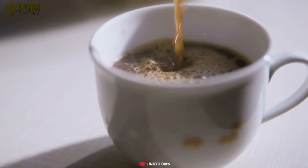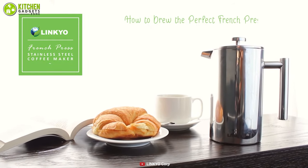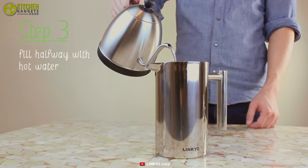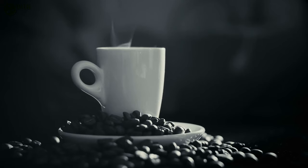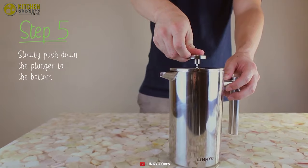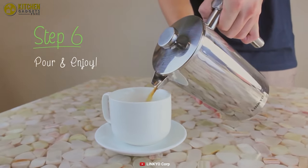Whether you're a coffee enthusiast or not, the Linkyo French press coffee maker can be a nice addition to your daily life if you like to have a cup of coffee at any time of the day. With a 34-ounce capacity, this press comes with double-wall construction that keeps your coffee warmer for a longer period of time than a glass carafe press. It requires about four minutes to extract the flavors from your favorite coffee grounds, then you can press down the plunger and enjoy a delightful steaming cup of coffee whenever you want.